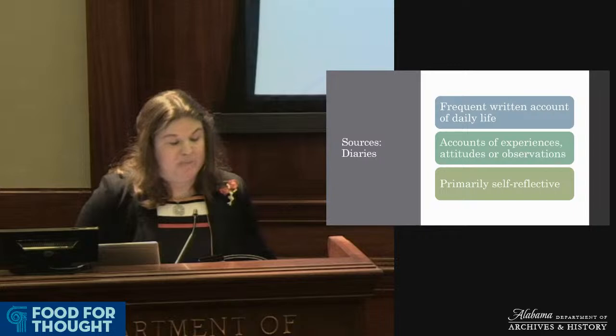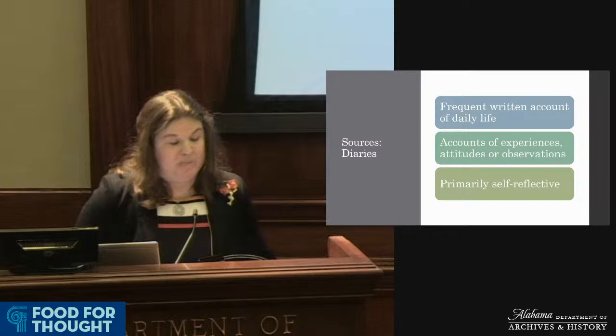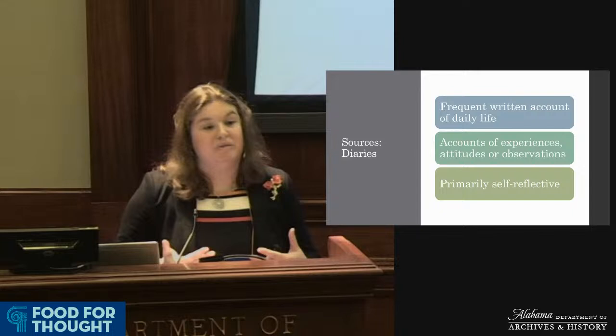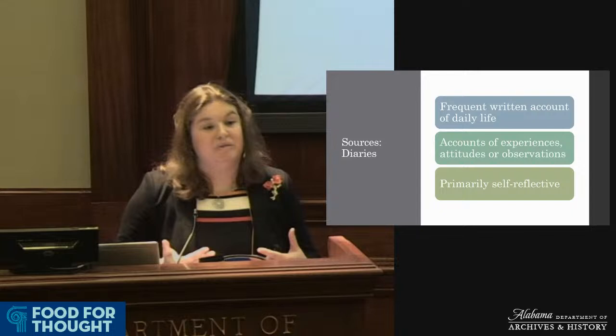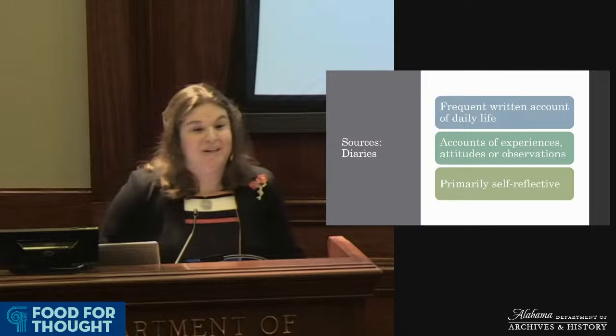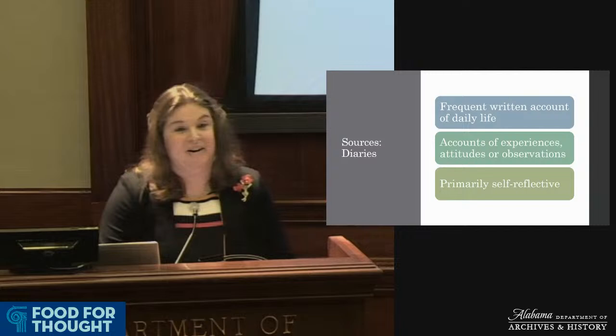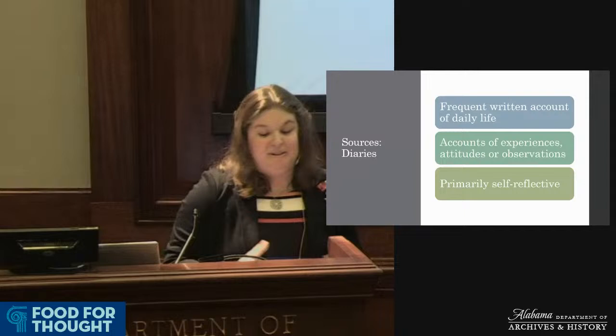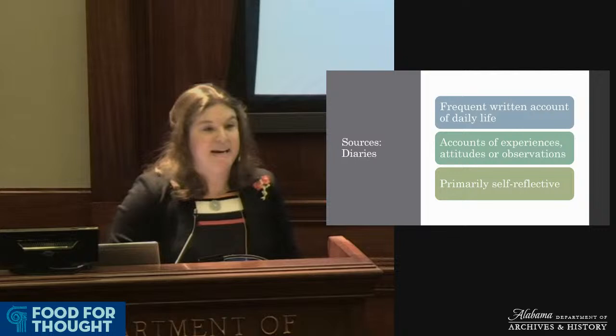Diaries are wonderful resources because they provide a frequent written account of daily life. Sometimes lots of interesting things happen in diaries, and sometimes we just have the mundane of the everyday, but they always tell us something about how people experienced the past. They're also interesting because typically people are more self-reflective and write more openly and honestly in their diaries — writing for an audience of one rather than for a letter recipient.